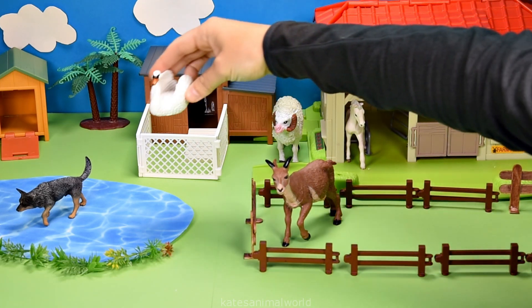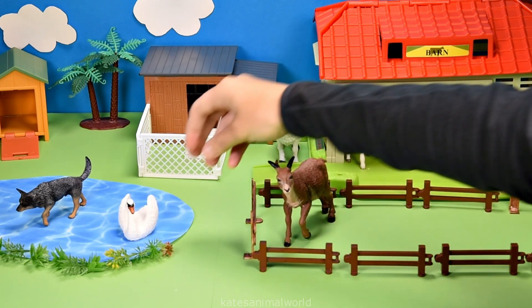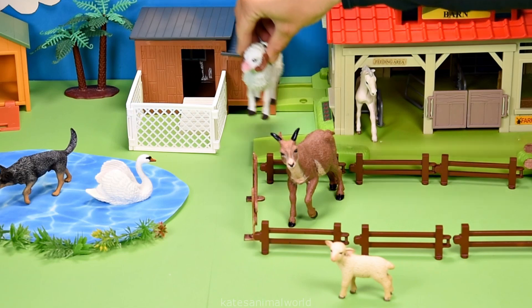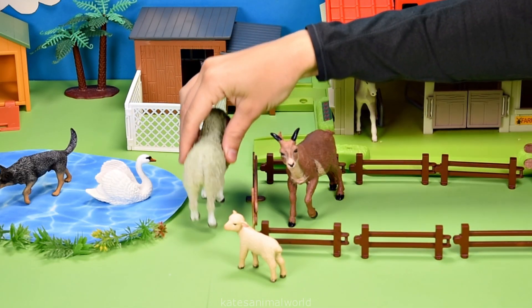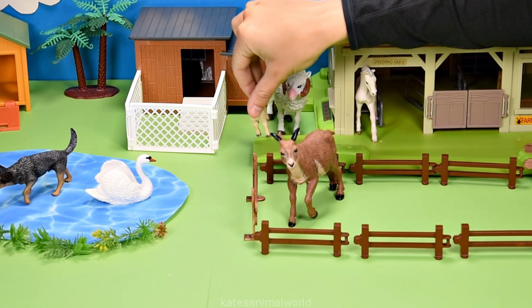Who's this flying in? It's a beautiful white swan — nice landing. Who's in the back of the tractor? It's a lamb. A lamb is a baby sheep, and it looks like they're happy to see their dad. Let's pop the lamb back here with their dad.